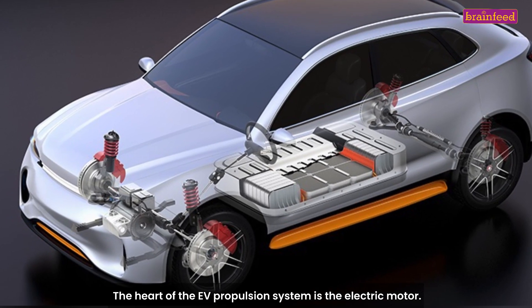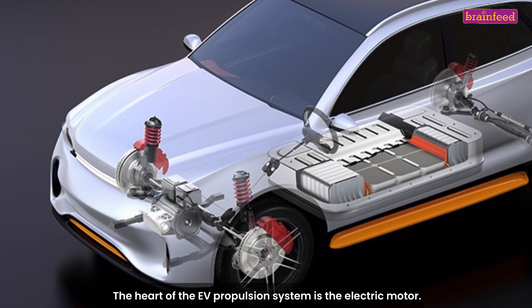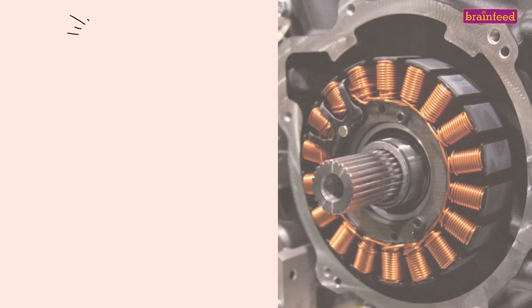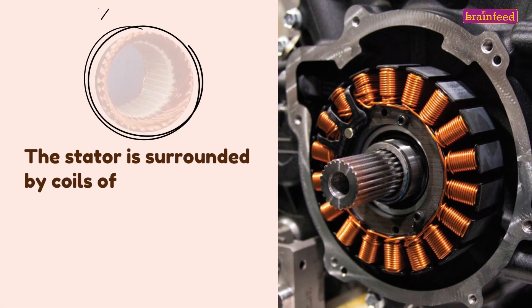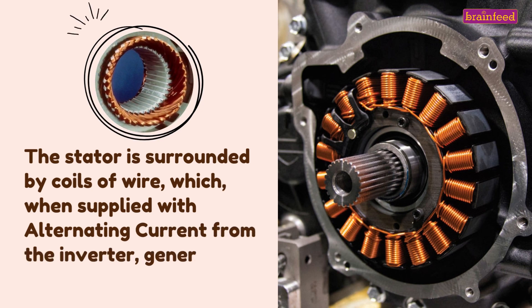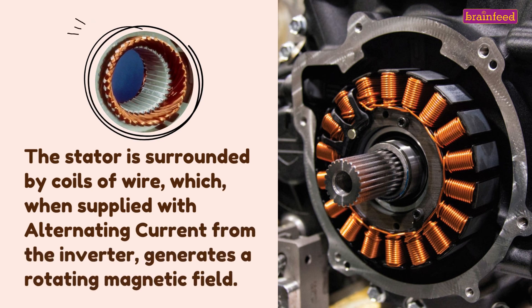The heart of the EV propulsion system is the electric motor. It has a stator and a rotor. The stator is surrounded by cores of wire, which, when supplied with alternating current from the inverter, generates a rotating magnetic field.